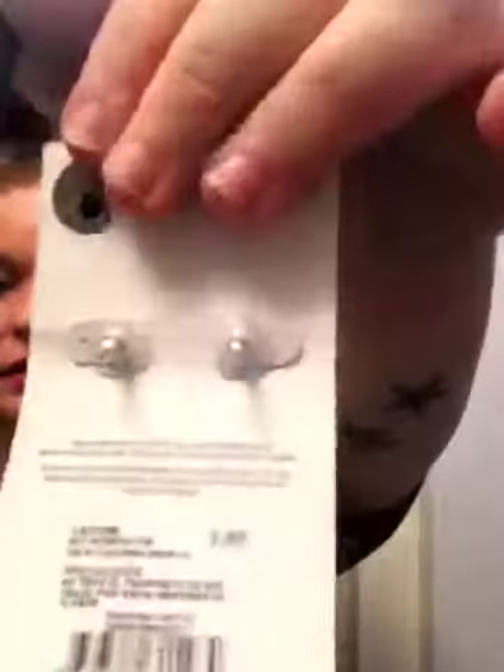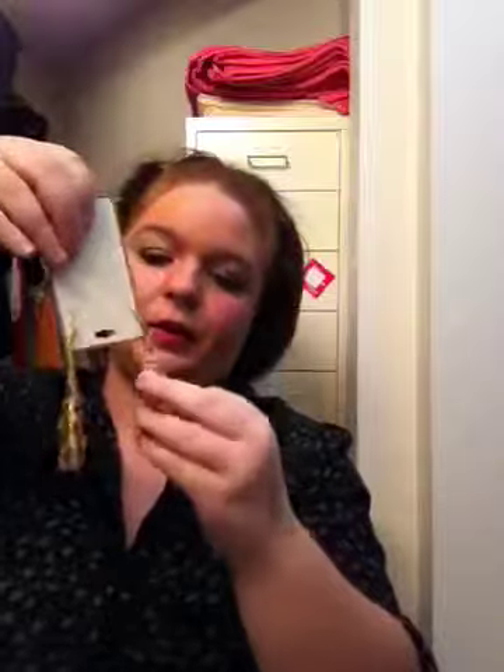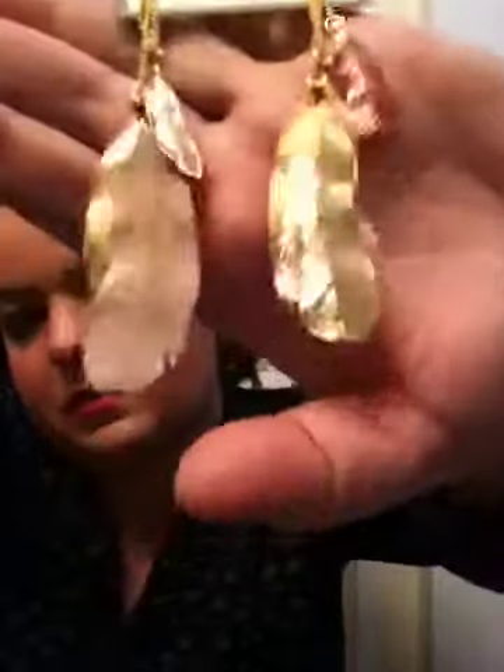I also bought some clip-back earrings and some feather earrings — but they're metal feathered earrings. They have pink on them and they make noise. Very, very cute!